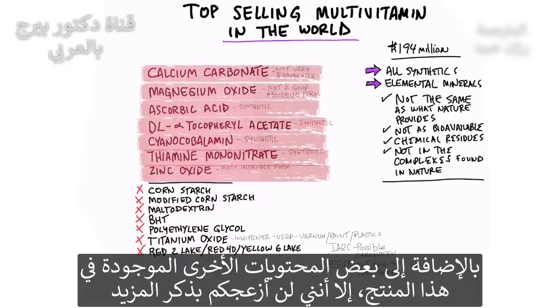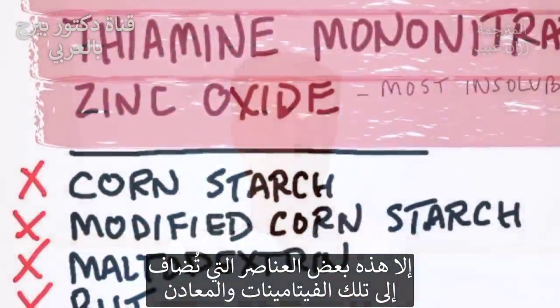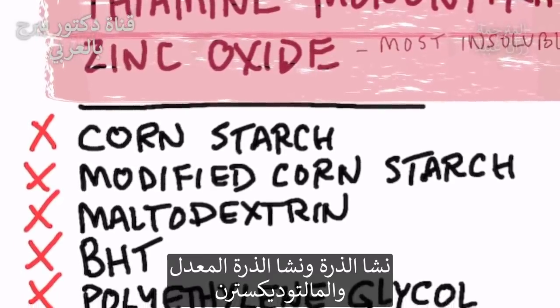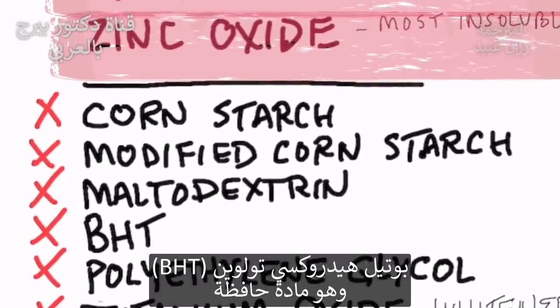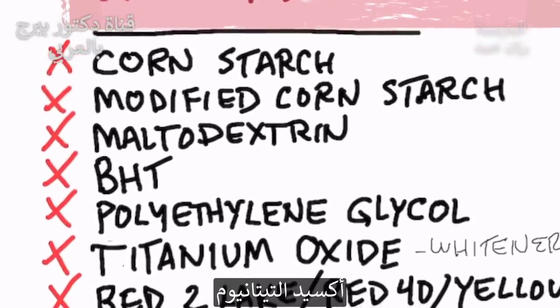There are many other ingredients in this product, but I didn't want to overwhelm you with more synthetics. On top of these vitamins and minerals, they also add: cornstarch, modified cornstarch, maltodextrin, BHT which is a preservative, and polyethylene glycol.